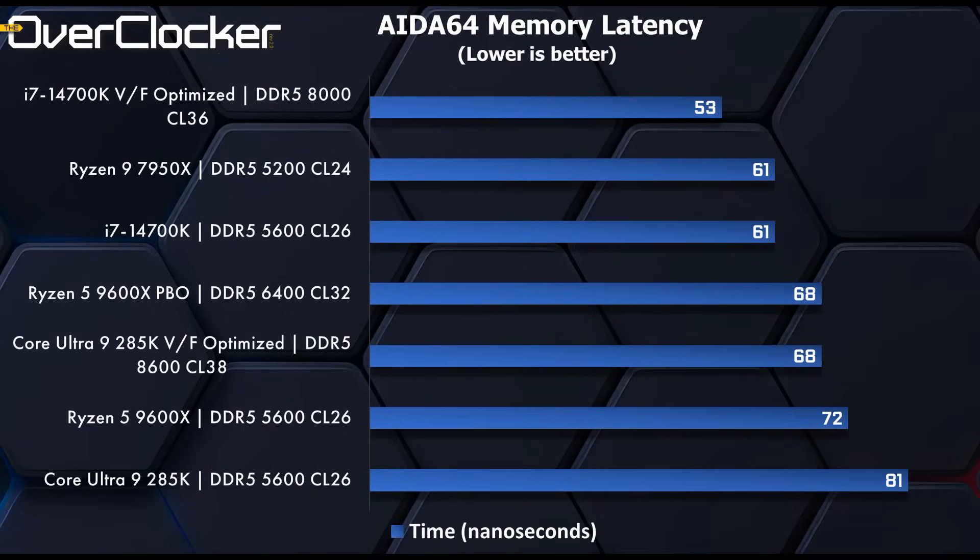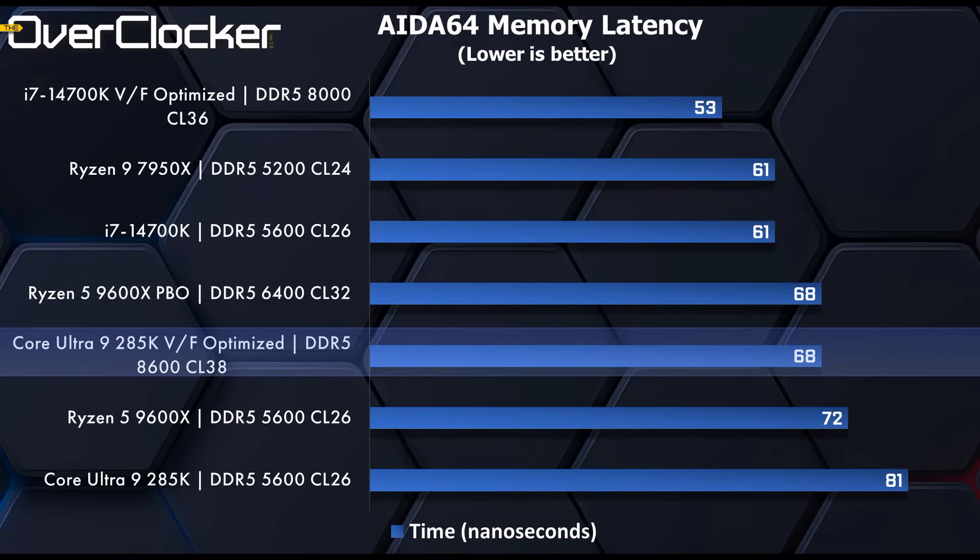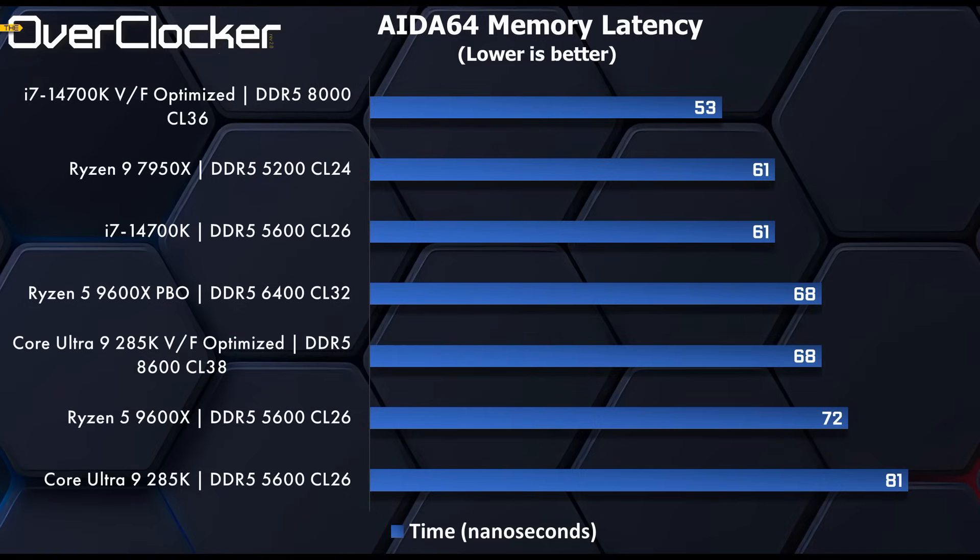By default the 285K runs DDR5 5600 — I chose CL26 because I always want to give the system the best opportunity to perform out of the box. On memory latency, I've heard people say latency has a lot to do with why the 285K isn't performing as expected. The 14700K voltage frequency optimized shows 53 nanoseconds, while the closest the 285K can get is 68 nanoseconds — that's 15 nanoseconds higher, which is going to have some impact on gaming.